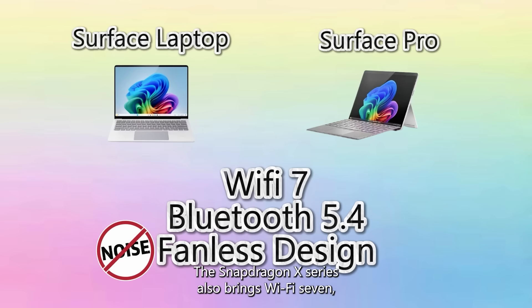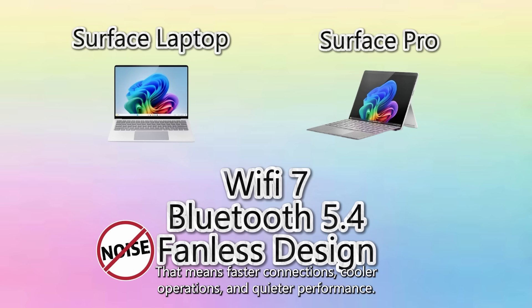The Snapdragon X series also brings Wi-Fi 7, Bluetooth 5.4 and a fanless design to the table. That means faster connections, cooler operation and quieter performance.